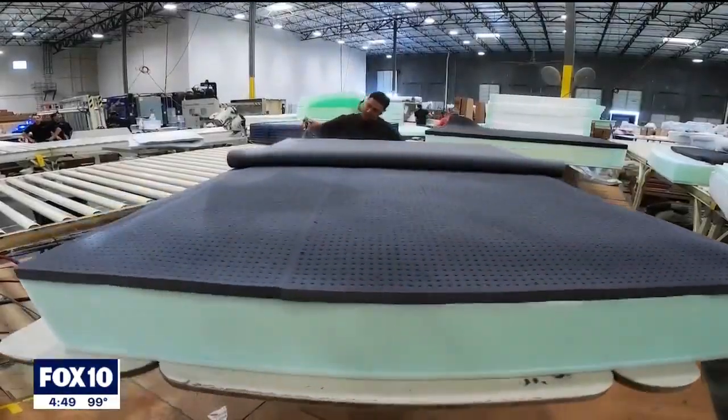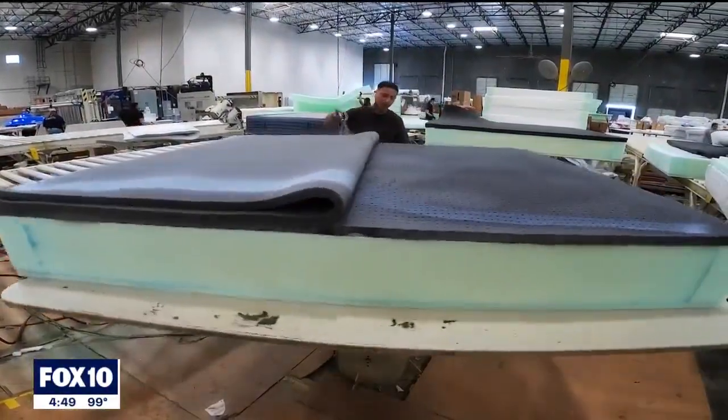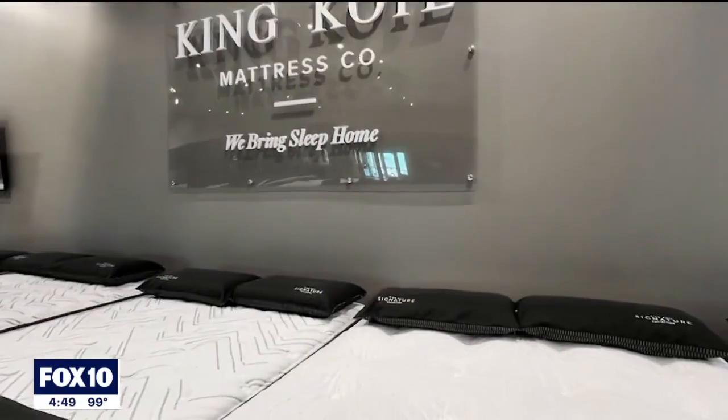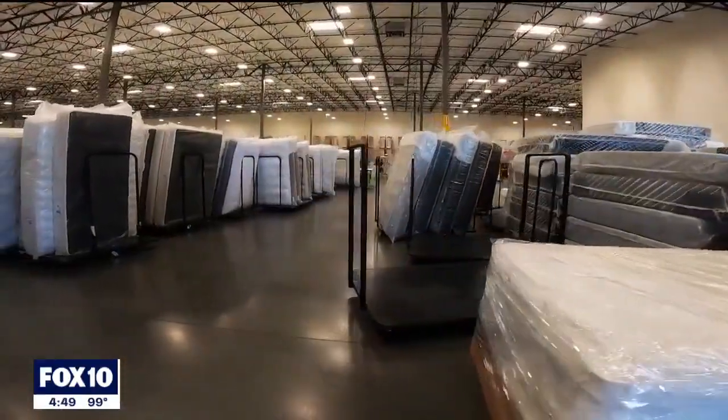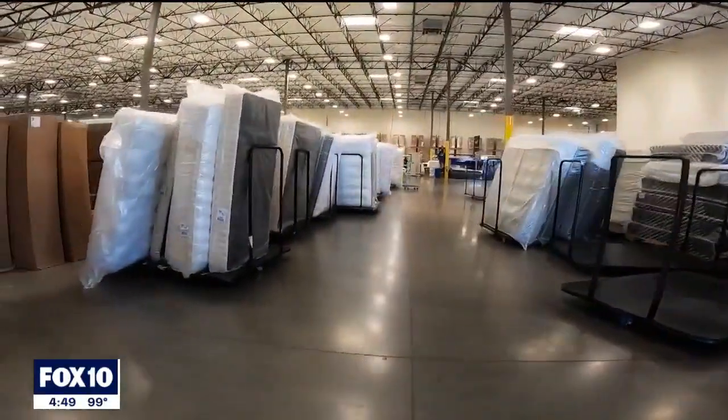Hi, my name is Don Pflug and I am Senior Vice President of Operations for King Coil Mattress. King Coil has been around for quite some time since 1898, and we've been here in the Avondale facility for the last five years.